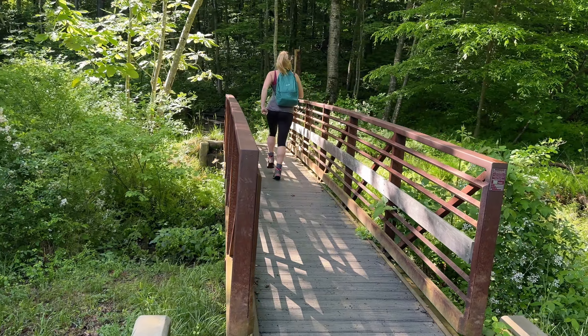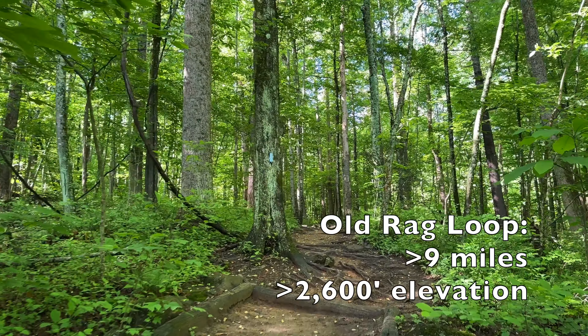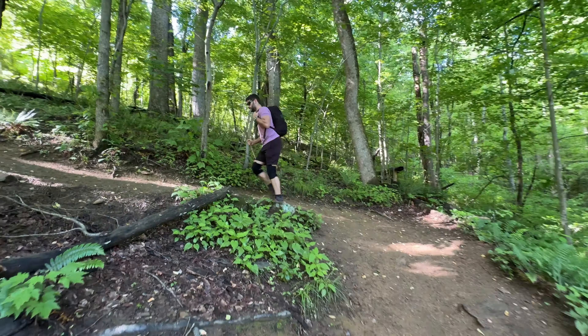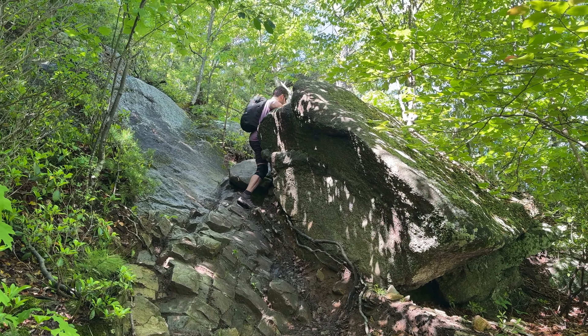This trailhead starts from the Old Rag Parking Fee Station. In that big parking area there is a ranger station and a restroom facility. The ranger station is where you'll show your permit and your entrance pass to do the hike. Because this hike is in Shenandoah National Park you will need a Shenandoah National Park pass. To the left of the ranger station you'll cross over a little bridge — that is the start of the hike. If you choose to do this route it is about 9.3–9.4 miles round trip with 2,600 feet of elevation gain.